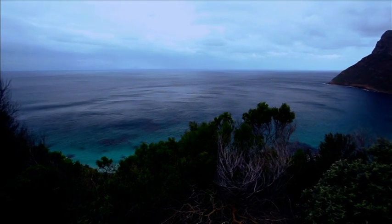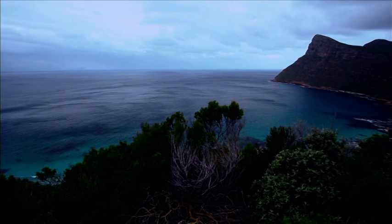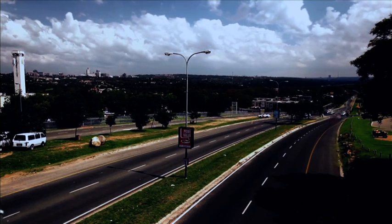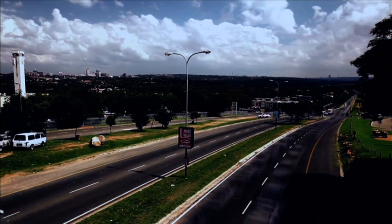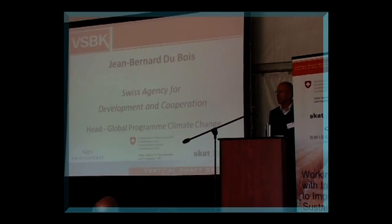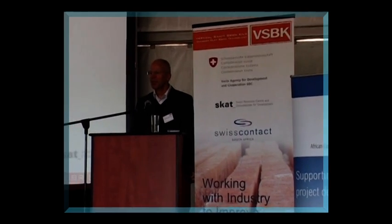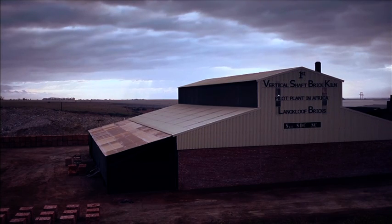The global program Climate Change contributes to the reduction of greenhouse gases and to the adaptation to climate change. In order to do so, it is engaged at the policy level in multilateral and national policy dialogue on climate change, and is also supporting the implementation of concrete measures on the ground, the VSBK being an example of it.